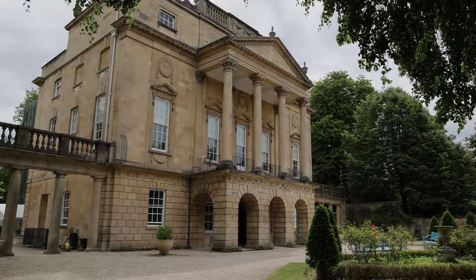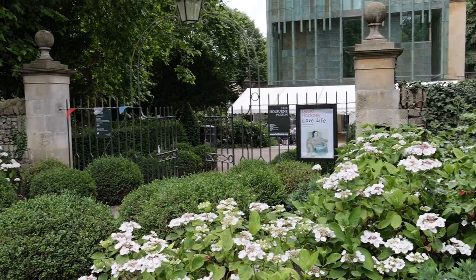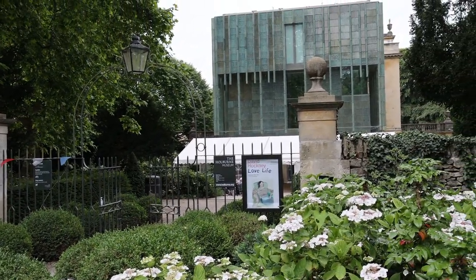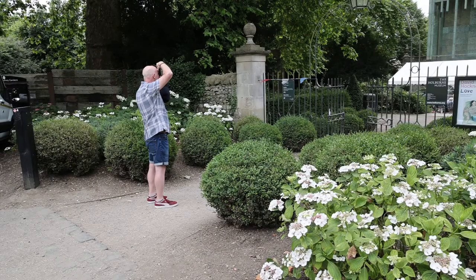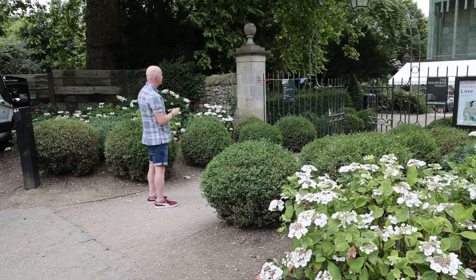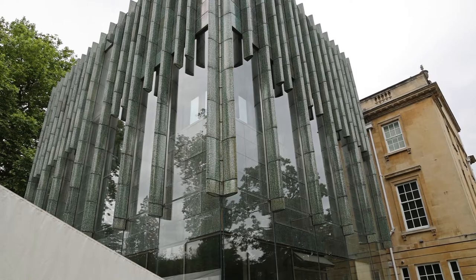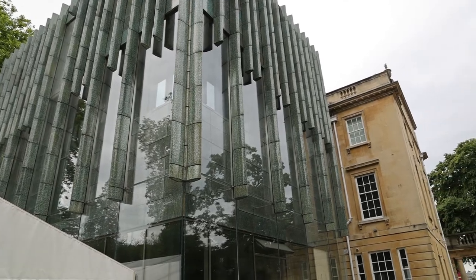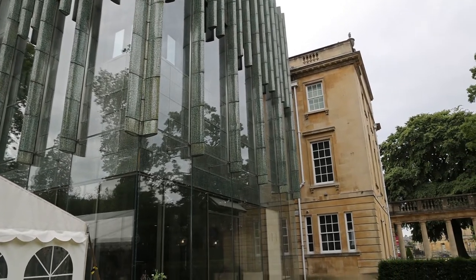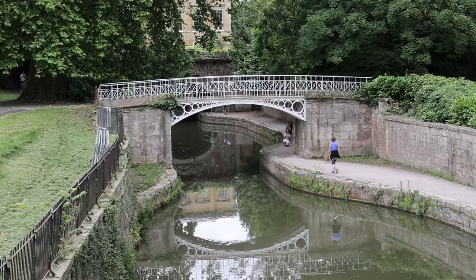This is the Holborn Museum. It's a lovely building set in lovely grounds, but what's most interesting is this extension on the back, built in 2011. It makes an interesting photograph when taken through this lovely arch — it's rather striking and made out of ceramic and glass, which is a real contrast to the original Bath stone.